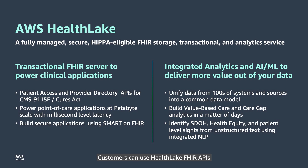Customers can use HealthLake FHIR APIs to power several interactive applications. And third-party developers can build applications on top of FHIR data in a secure manner.